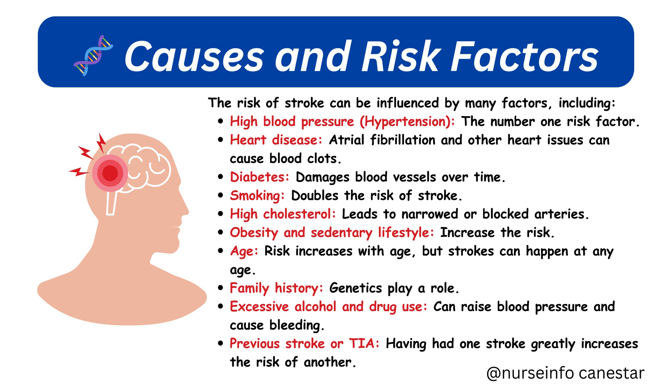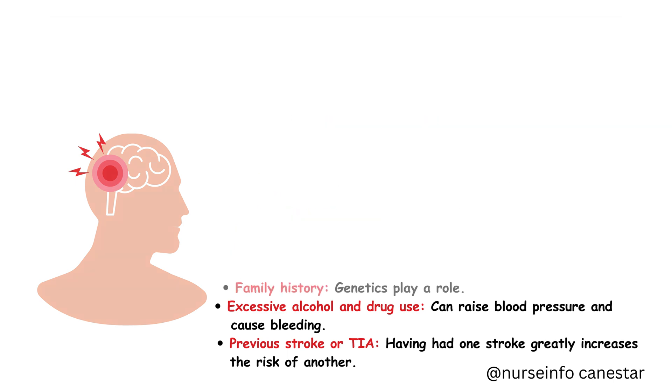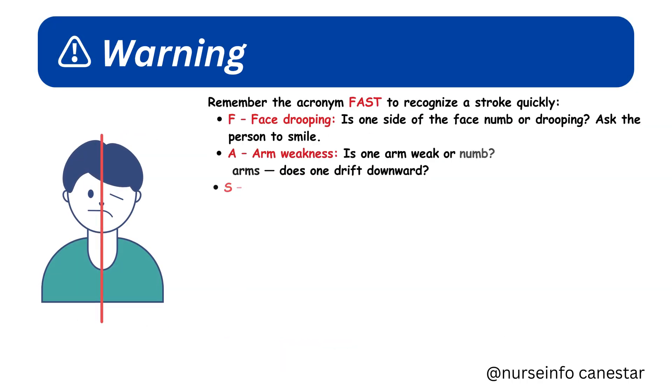Additional risk factors include obesity and a sedentary lifestyle, which increase the risk; age, as risk increases with age but strokes can happen at any age; family history, as genetics play a role; excessive alcohol and drug use, which can raise blood pressure and cause bleeding; and a previous stroke or TIA, as having had one stroke greatly increases the risk of another.